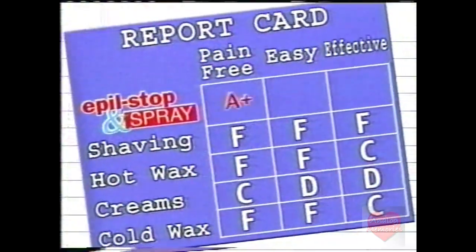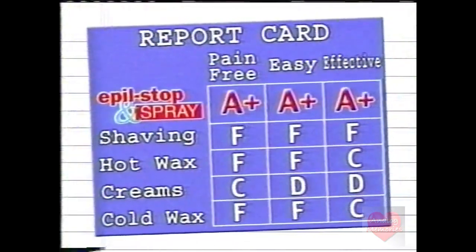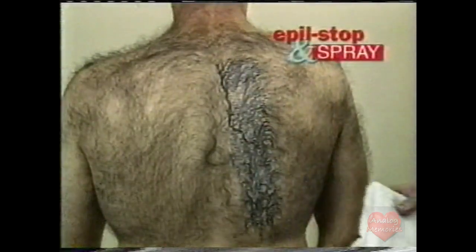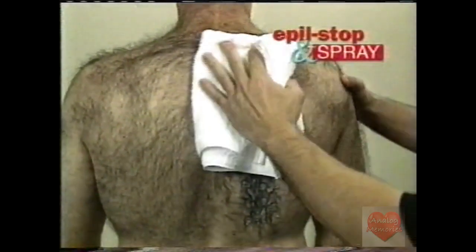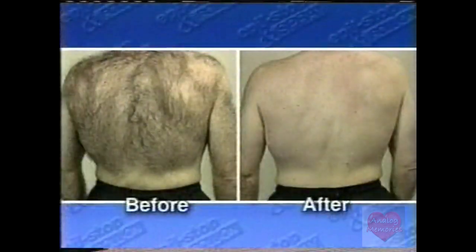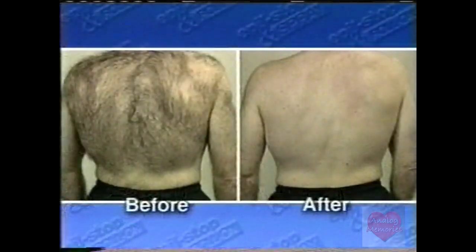On this record card compared with other methods, Apple Stop and Spray gets an A+. Even the toughest hair is no challenge. Remember, you saw the instant transformation on Mike and how Apple Stop changed his life and gave him back his self-confidence. I was amazed, I was shocked. I mean, I've been hairy for as far back as I can remember. And when I looked in the mirror — that can't be my back that I'm looking at. But it was great. It was unbelievable. I was so happy, and I hope to be this way for the rest of my life.